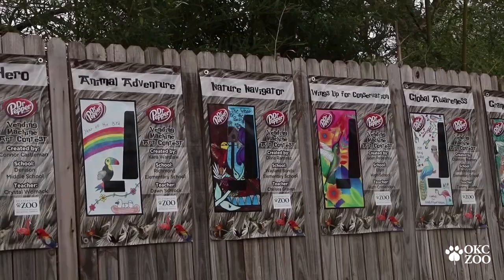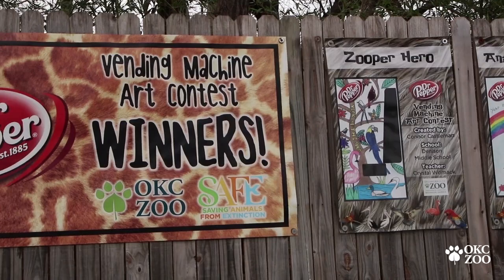The Dr. Pepper Vending Machine Art Contest is one of our annual favorite events here at the Oklahoma City Zoo. This is a partnership between the Oklahoma City Zoo and Dr. Pepper, and it's hosted each year to encourage Oklahoma students in grades kindergarten through 12 to get excited about art and relate it back to things that are happening in nature.